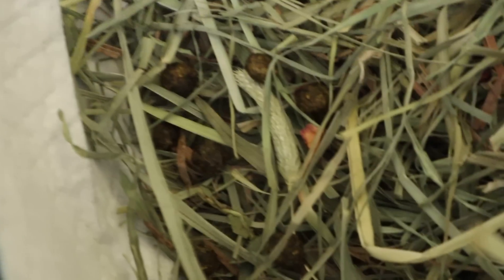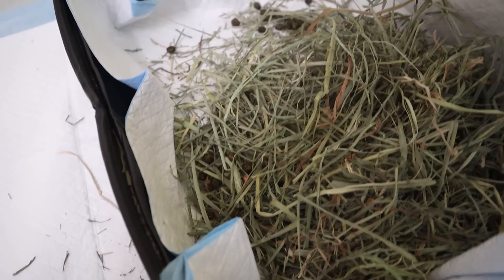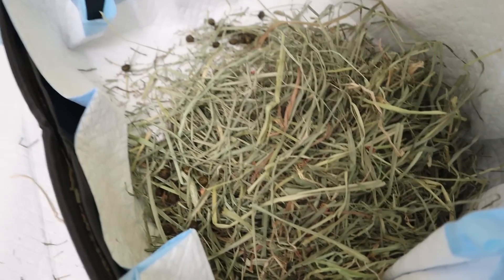Update: moving the poop worked! Cinnabon just came in here and ate some hay and then pooped more. She was like, oh, that's where my litter box is. Usually once I show her where it is and move all of her poop to where she's supposed to go, she follows suit pretty quickly.